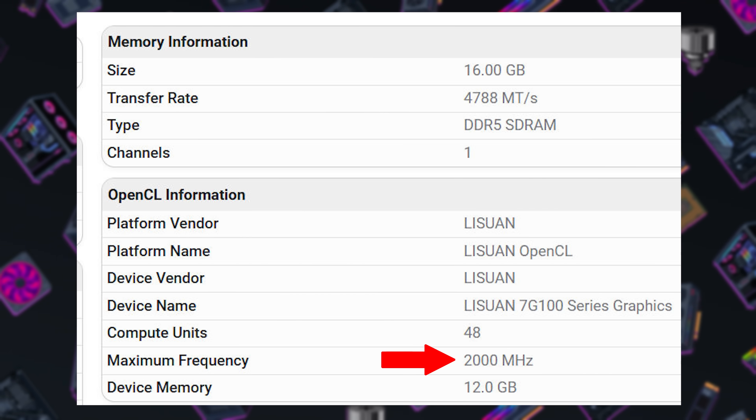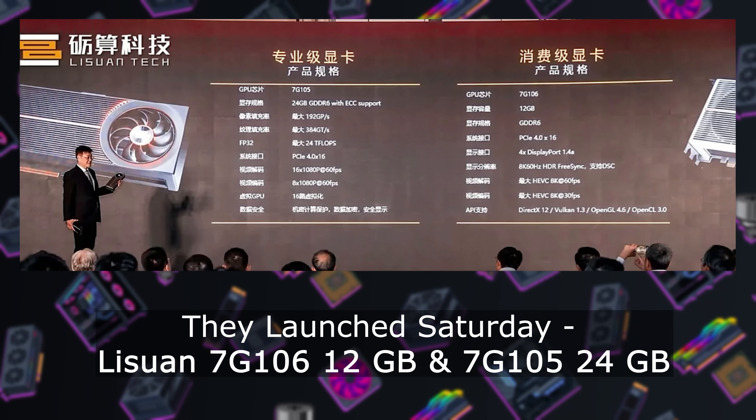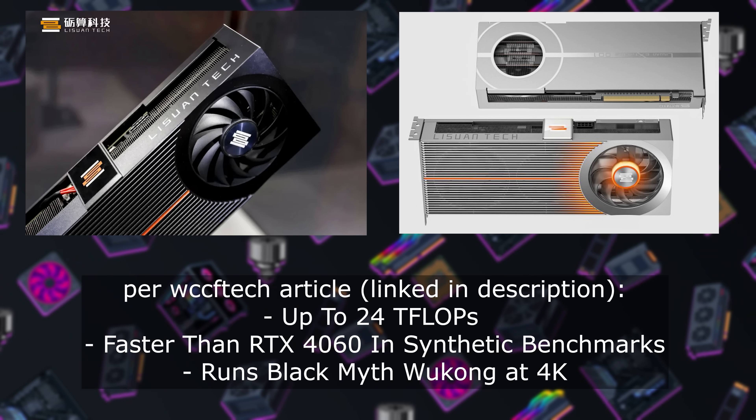Impressive, but one should note that Geekbench's OpenCL test does not always equate to similar gaming performance, and one of the biggest challenges in developing a new GPU architecture is getting drivers sorted out, which even the established players don't always get right. On the specs side, we now know this GPU hits 2,000 MHz clock speeds, is paired with 12GB of VRAM, and supports DirectX 12, Vulkan 1.3, OpenGL 4.6, and OpenCL 3.0. Videocardz says the G100 is launching this weekend, supposedly on July 26th, though how widespread availability is remains to be seen. They're supposedly working on an NRSS upscaling feature to compete with DLSS and FSR, but the most vital stat will be the selling price.